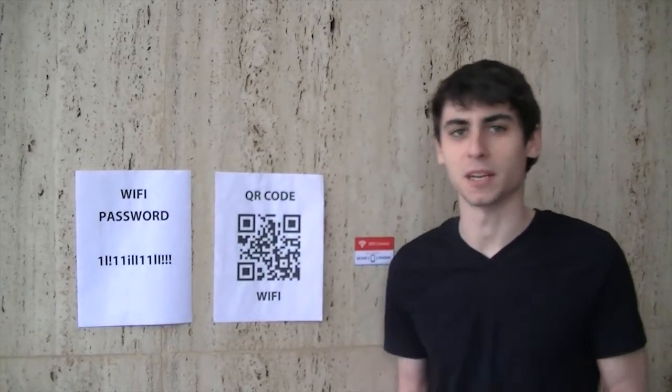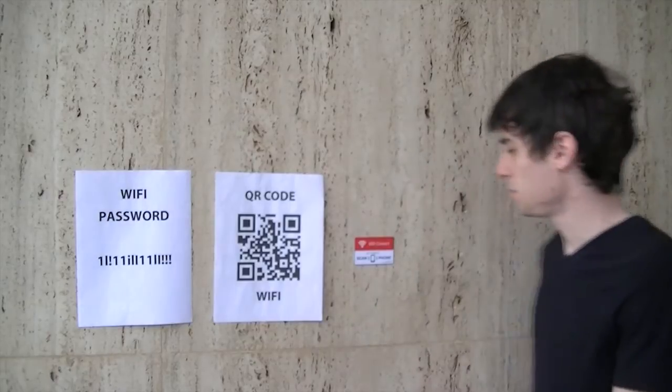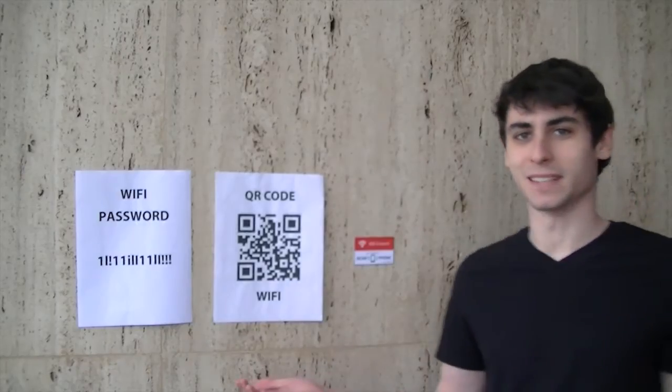If you're tired of Wi-Fi passwords that are difficult to type, or QR codes that are even more difficult to take a picture of, try an NFC tag. All you have to do is scan and you're connected. It's that easy.